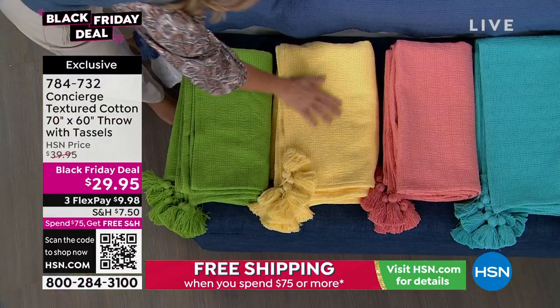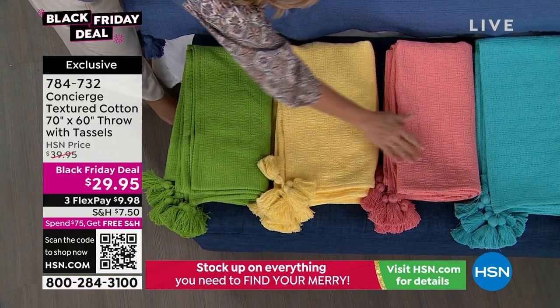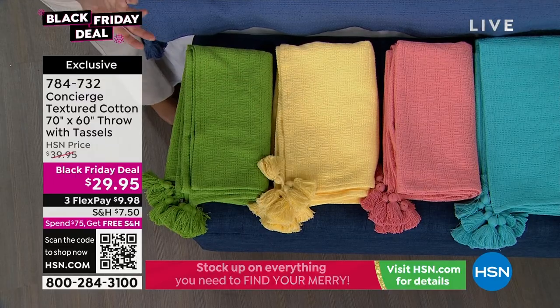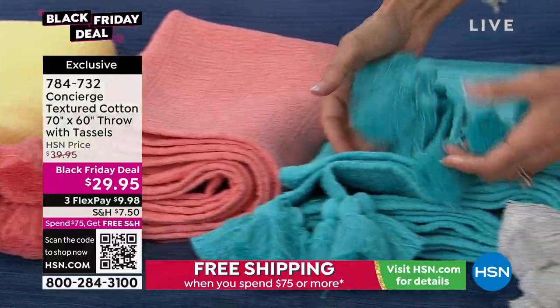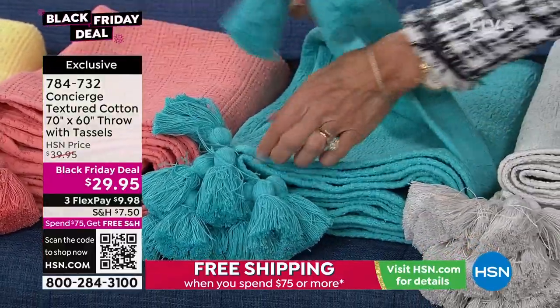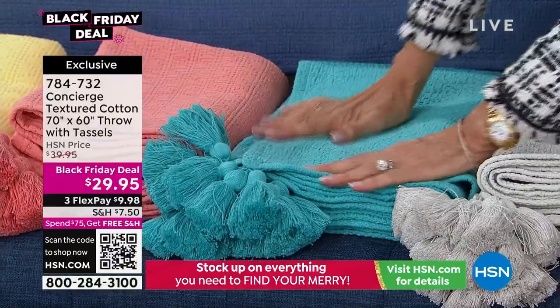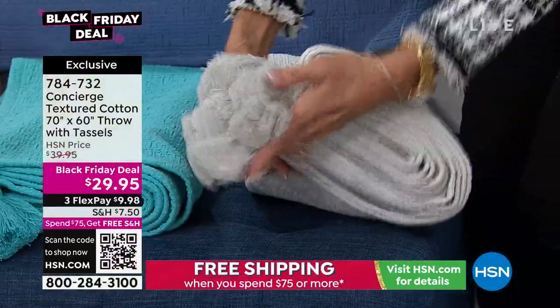There's the green, the yellow — so happy, great gift especially if you have a new mom out there. This is the coral — it has all those flavors of fall in it. And the aqua — this color is always the most popular. You have your triple tassels on each point. And then we have silver, like a perfect dove gray.